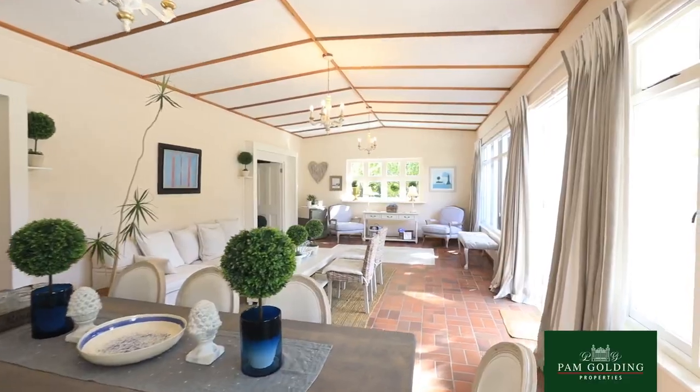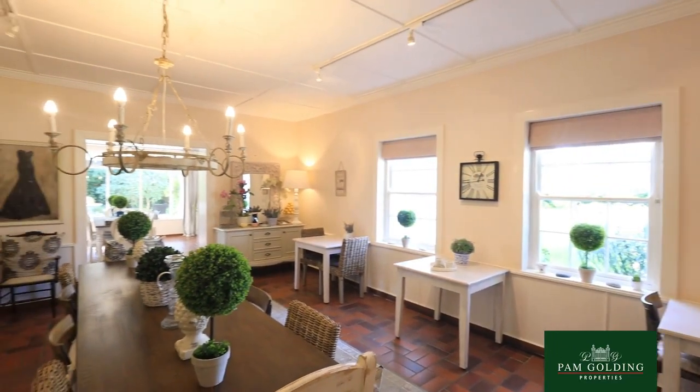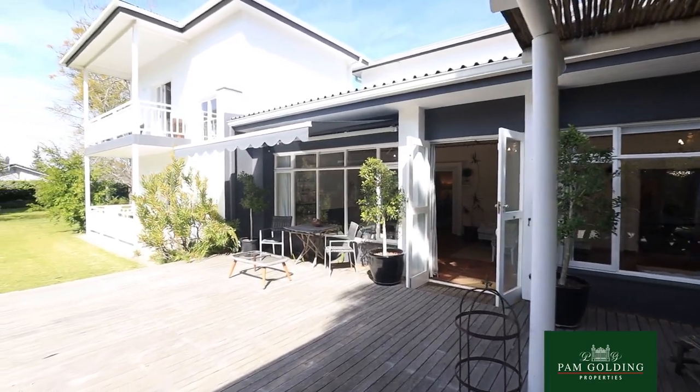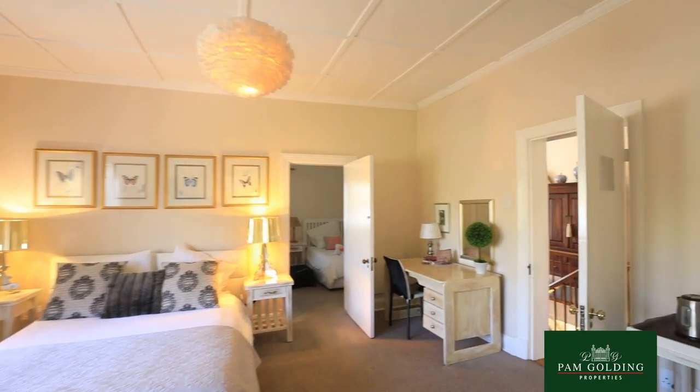The property consists of three dwellings. The main house has seven ensuite bedrooms. One bedroom is a double room with a family additional bedroom to it, so actually in total eight rooms in the main house.